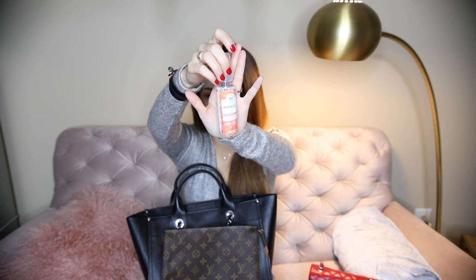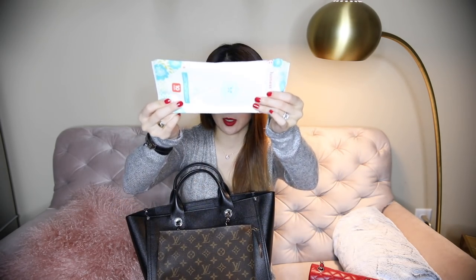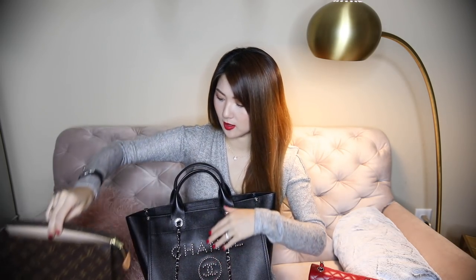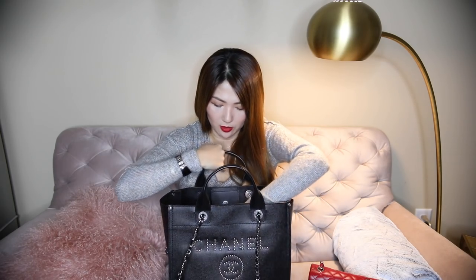I also have another gummy, Honest Company sanitizer spray which is super easy, and a travel-size baby wipe from Honest Company - that comes in really handy. Now I have another toiletry pouch which is medium size - it's the size 19.